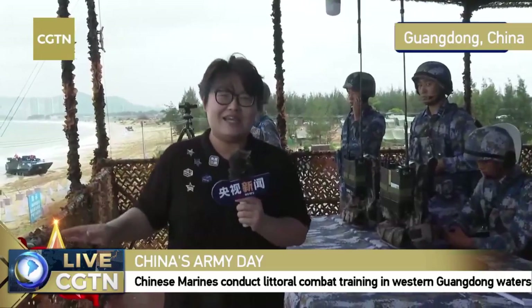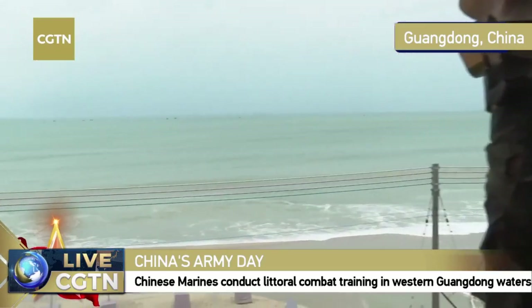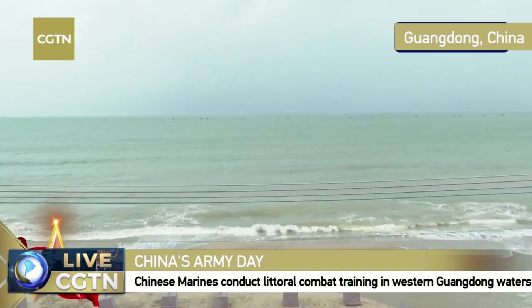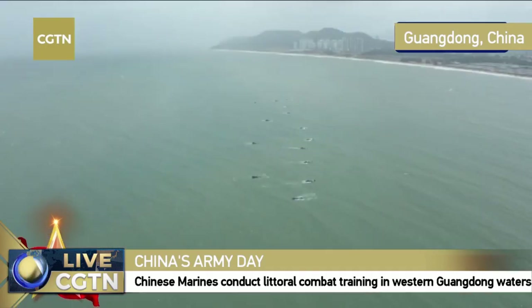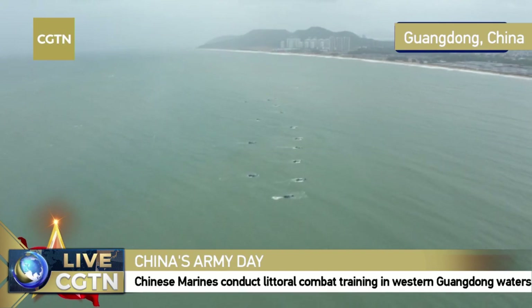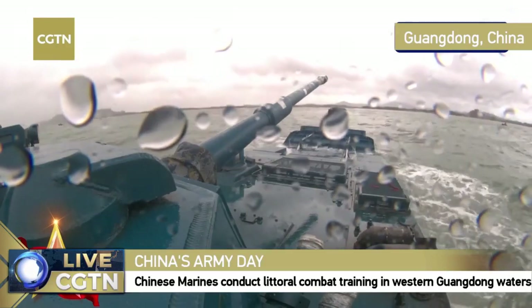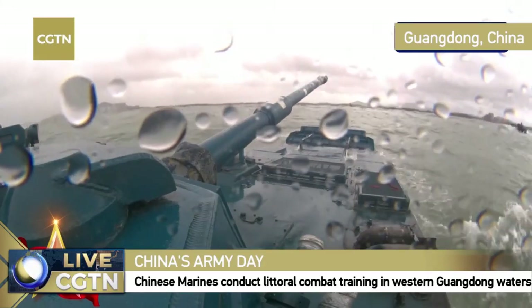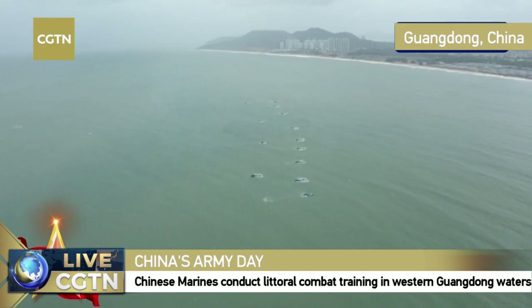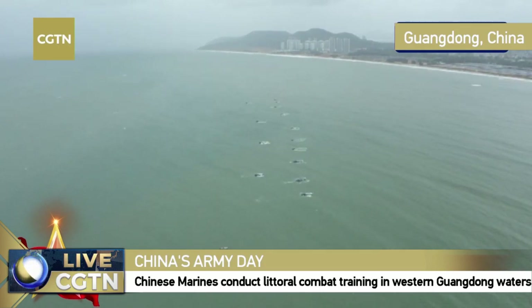We have a special badge today featuring military and camouflage designs because today marks the 93rd anniversary of the founding of the People's Liberation Army — a very important day. All infantry fighting vehicles are now ready to perform the next mission. This is a brigade of Chinese Marines conducting littoral combat training, which happens every summer, involving both the amphibious assault gun and the amphibious IFV.